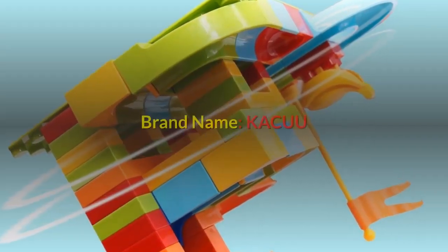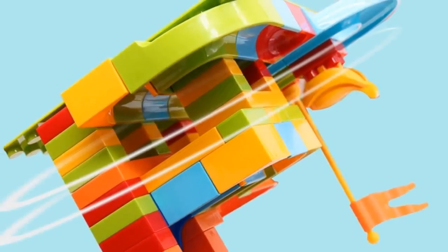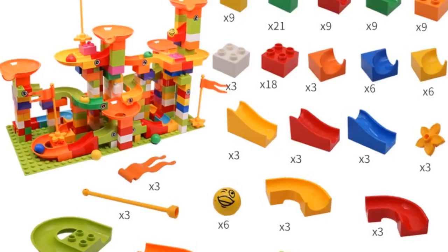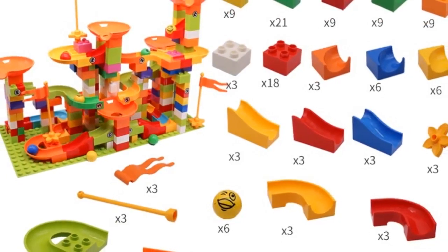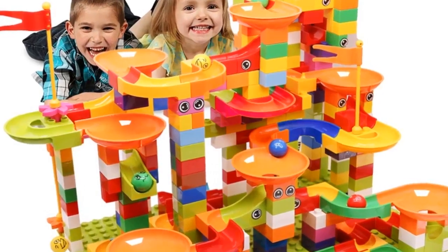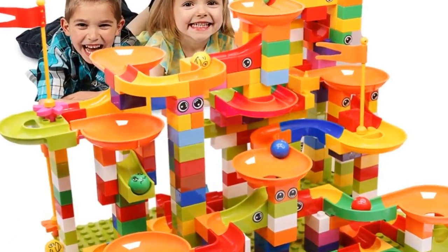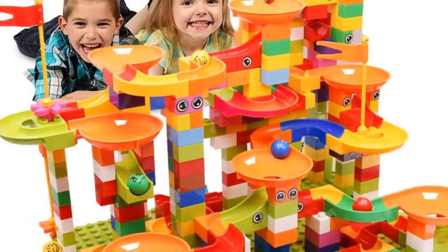Number three: brand name Kacuu, gender unisex, age range 3 years old, block size micro and big building block, barcode no, type blocks. Warning: no eating. Material plastic, type ABS. Block shape self-locking bricks. Style: marble run, marble track, maze ball tracking block. Function: educational toy, birthday gift, new year gift, Christmas gift. Size: big size building blocks.